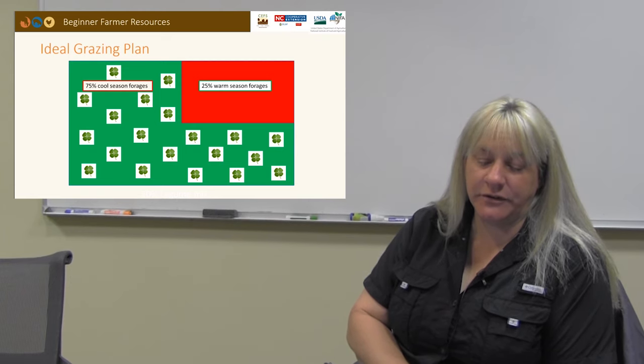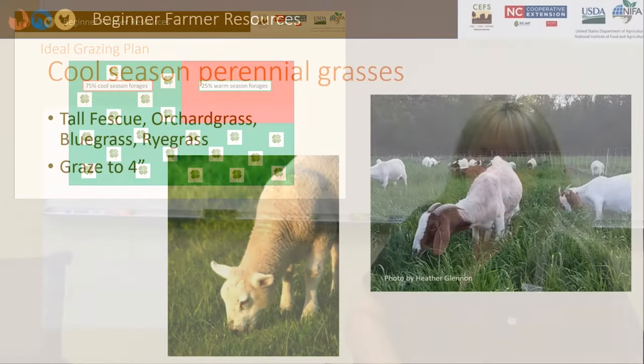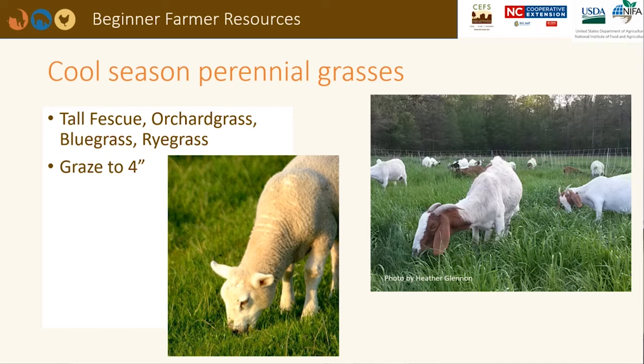If legumes constitute at least 30% of the forage dry matter, supplemental synthetic nitrogen may not be needed due to nitrogen fixation. The most common cool season perennial grasses include tall fescue, orchard grass, bluegrass, and ryegrass. Animals should begin grazing these grasses when they are between 6 to 8 inches tall and should not be grazed below 4 inches. Leaving substantial leaf blade allows for faster regrowth. Infective parasite larvae can be found between 1 to 3 inches above the soil on the leaf blades, so avoiding grazing into that zone limits the risk of parasite infection.